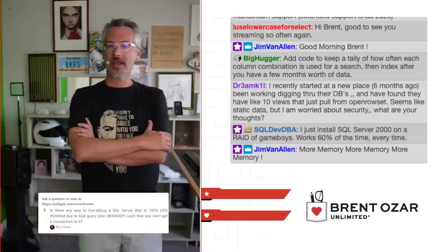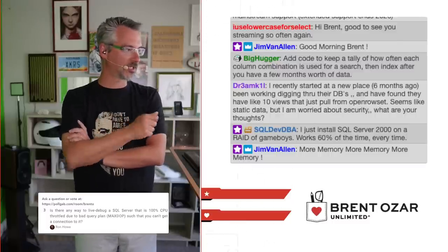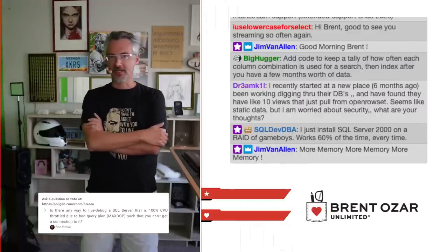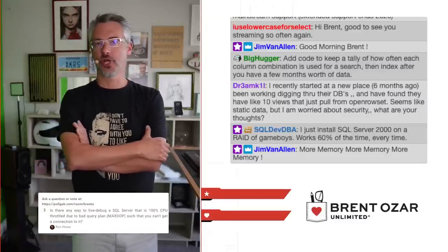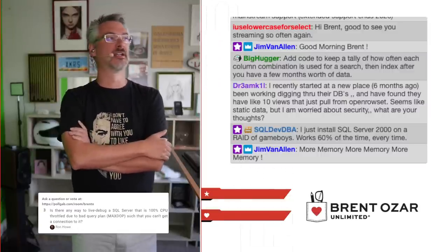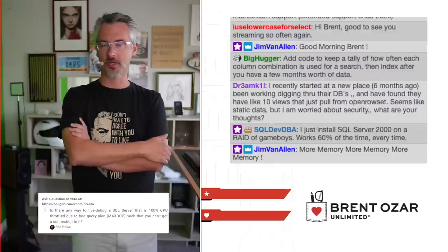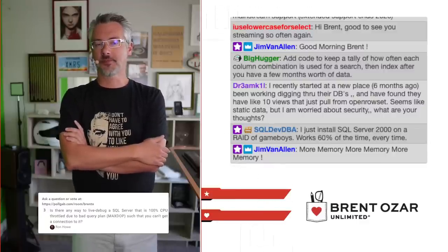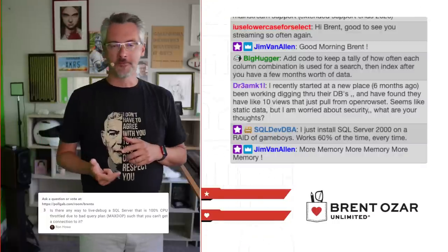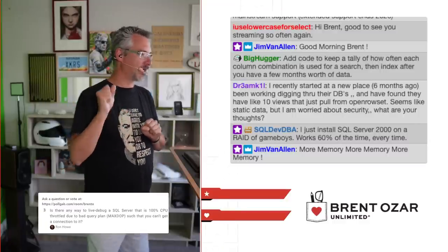Ron Howe asks: is there any way to live debug a SQL Server that's 100% CPU throttled so bad you can't get a connection to it? Yes — it's called the DAC, the Dedicated Admin Connection. If you go to brentozar.com/go/DAC, we have a whole blog post explaining how to do it. I just had to do that a week and a half ago — I had that exact problem where a customer's SQL Server was at 100% CPU. SQL Server starts up this dedicated admin connection with its own CPU scheduler and a small amount of RAM so that you can run single-threaded troubleshooting queries, and they work just fine. The dedicated admin connection is absolutely fantastic.